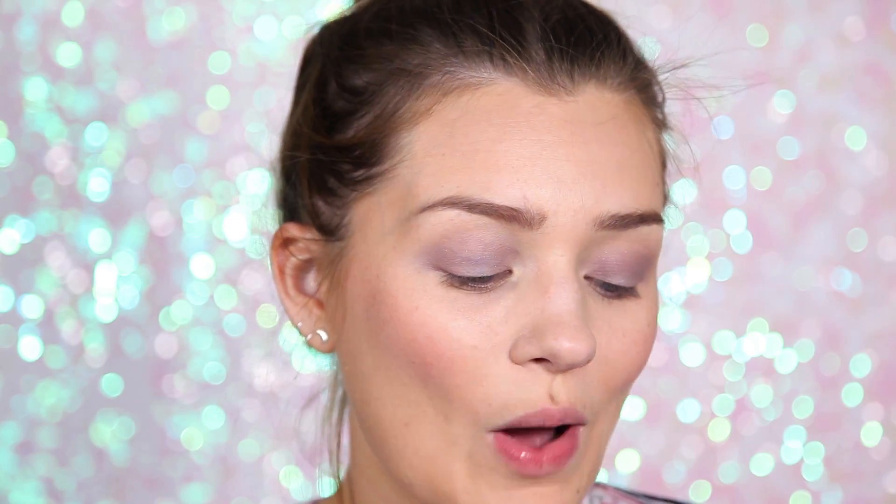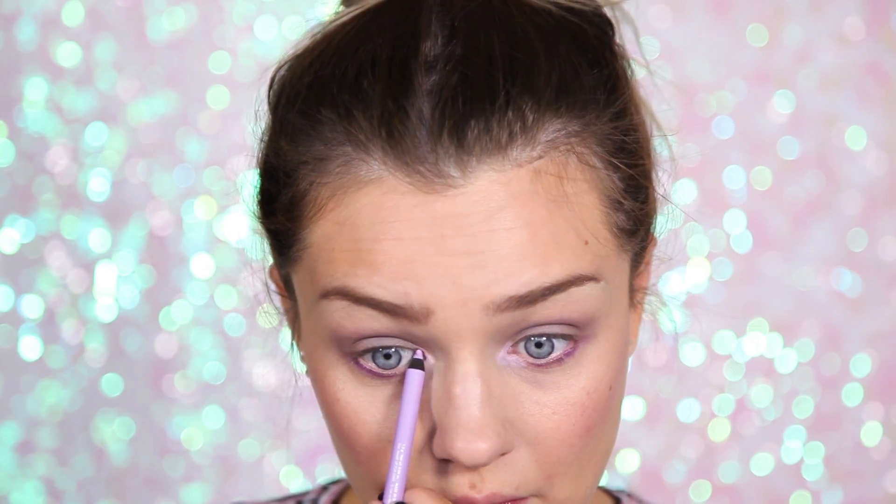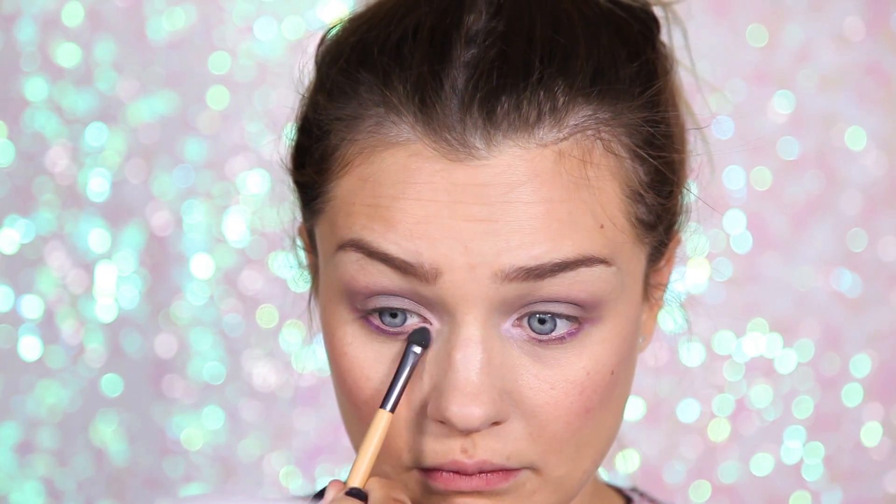I've got these really cool Makeup Forever Aqua XL pencils and the color payoff is like nothing I've ever seen. They're super long-lasting — brilliant for a festival because you can guarantee they'll stay put. I'm going to take the dark purple and add it underneath my eye and blend it out. Then close to the inner corner I'm going to use this lilac color, which really brightens the eye — applying it to the inner corners and underneath my eyes.